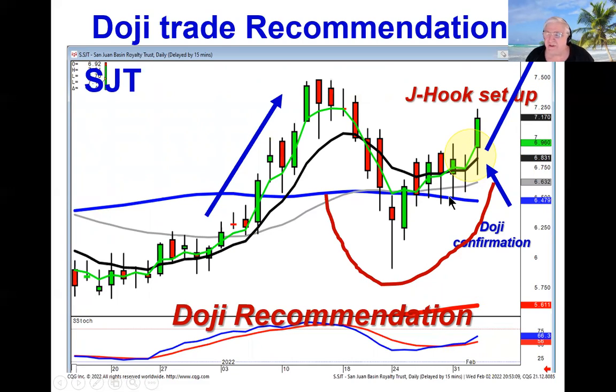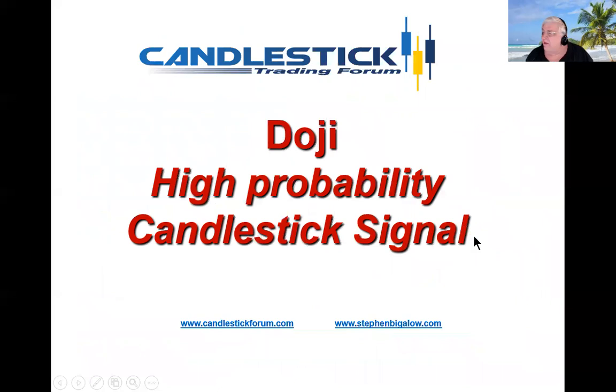You can use the information from candlestick signals greatly in your favor. You don't have to be a sophisticated analyst. All you have to do is recognize what the Japanese rice traders have illustrated to us for hundreds of years — what happens in human nature. That'll be it. We'll see you in the chat rooms.